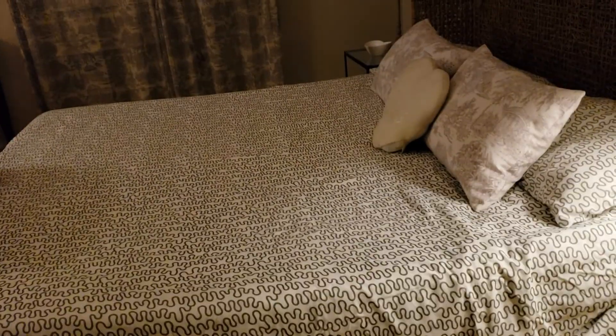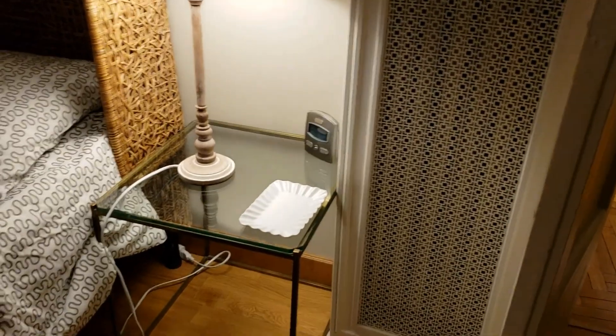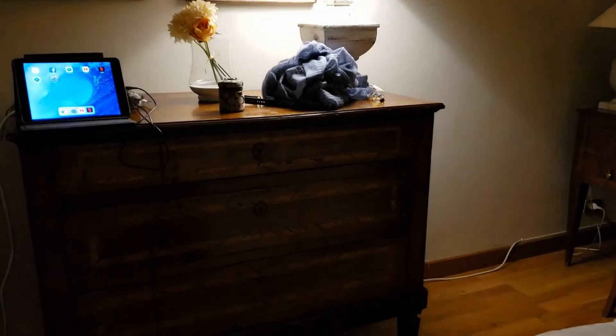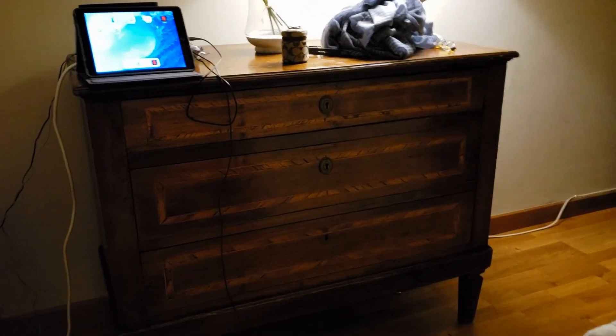The bed is kind of low, which is perfect for me since my bed is really high at home. Just lamps on the side. It's a little bit darker in here because I don't have all the lights on. There's a writing desk, a nice little buffet in here, and of course I'm charging stuff.